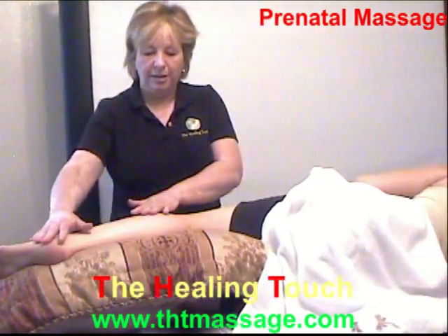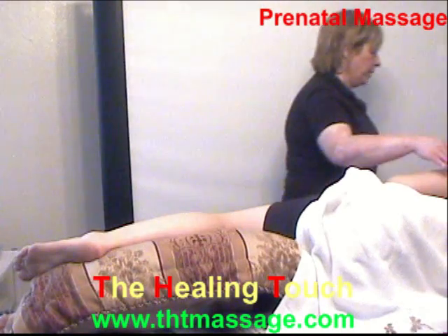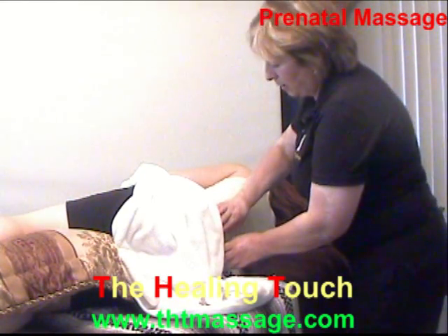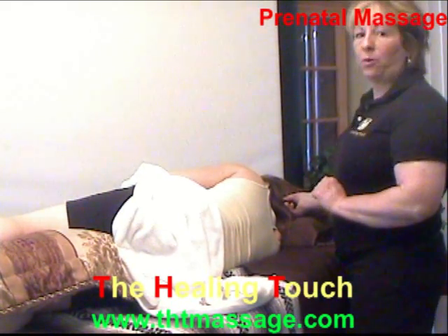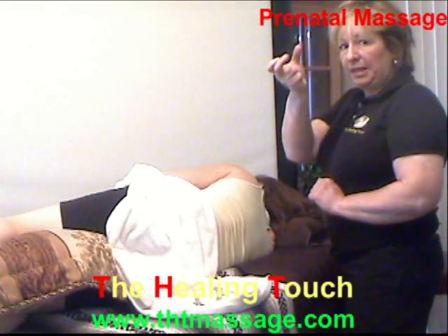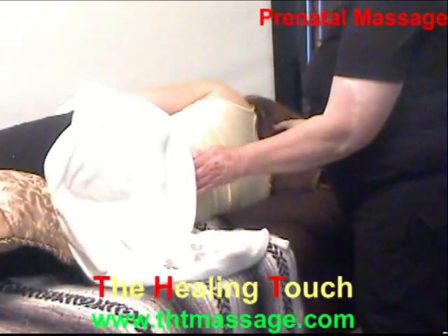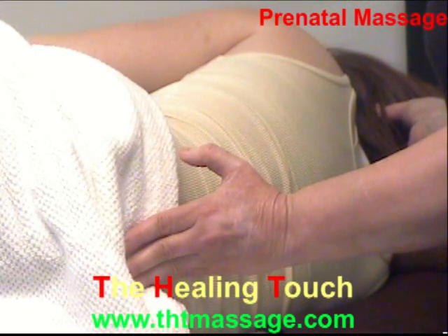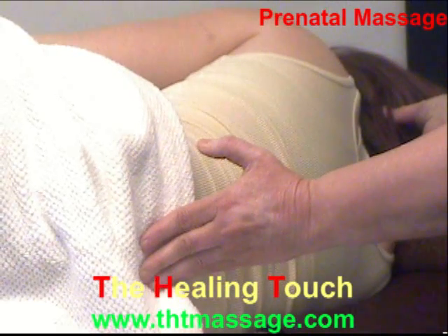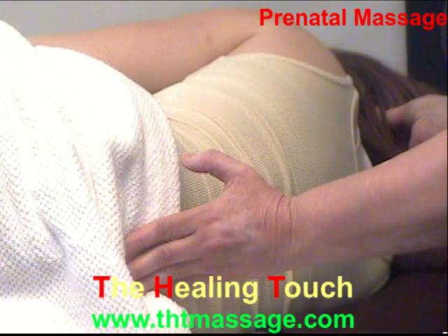If you need to work on the leg, you can do all your strokes as needed. For the pregnant client, one very relaxing technique is to hold the occipital with two fingers, like a hook right there. Hold for a second, then push down a little bit to stretch the back and release pressure. Repeat two or three times, but make sure you are only stretching, not pushing the client.